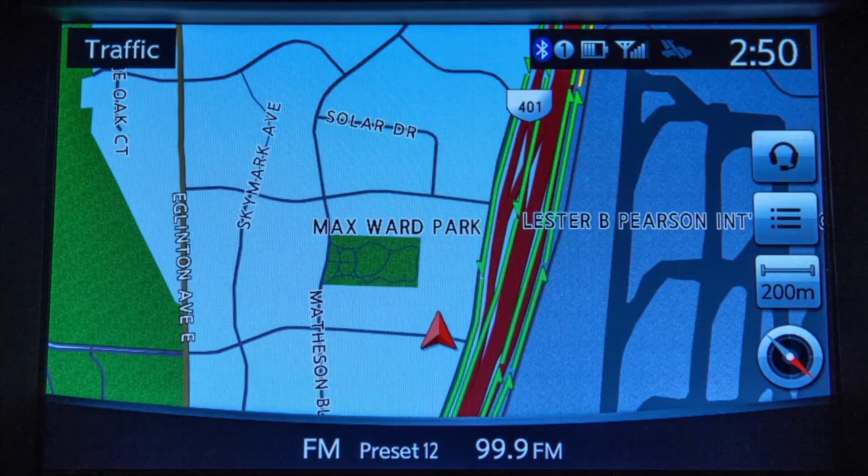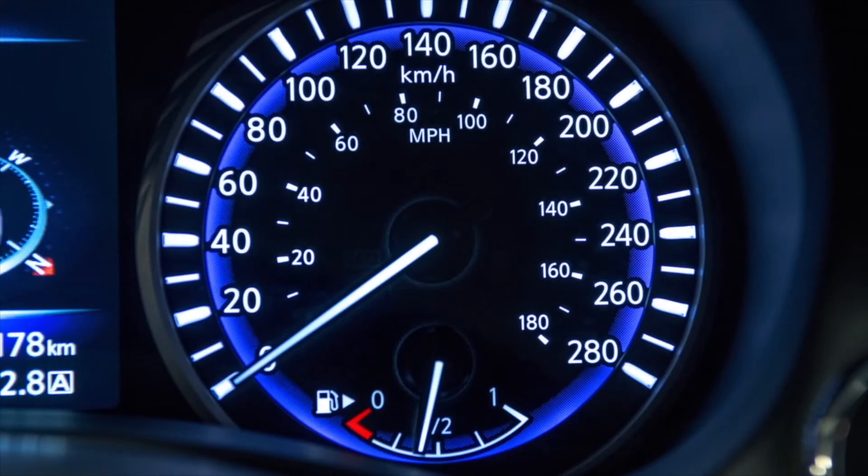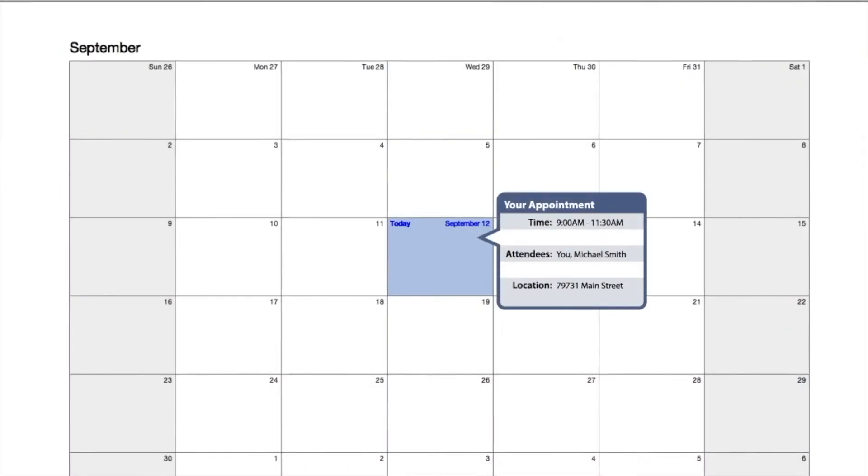Drive Zone, a feature that allows you to monitor the movement of your vehicle in and out of specified regions you have set on the Infinity InTouch Services website. Max Speed Alert, which sends you alerts via your chosen delivery method when your vehicle exceeds a threshold you have set on your Infinity InTouch Services website. My Schedule, which allows you to see your Google Calendar events in your vehicle.